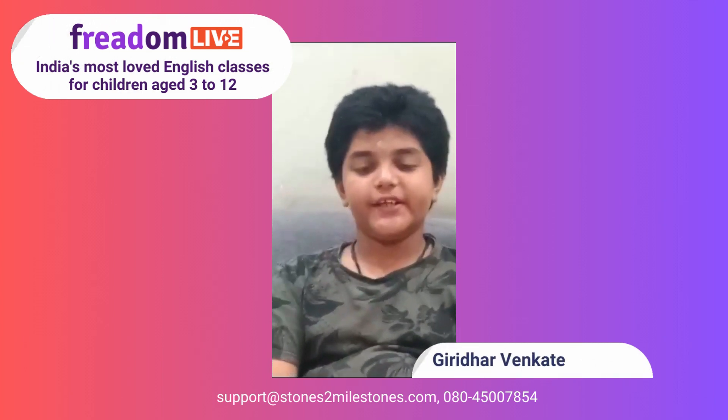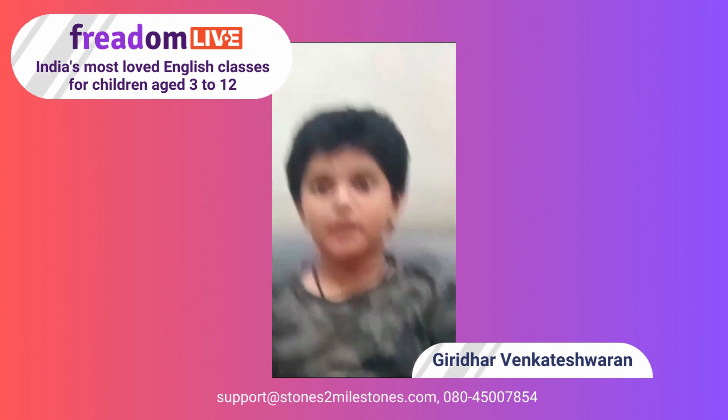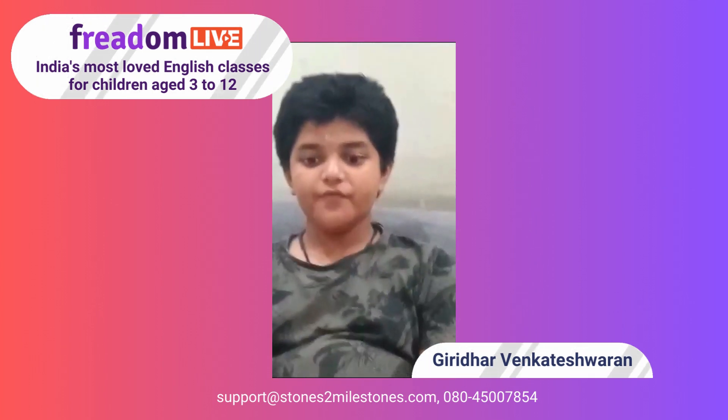Hello everyone, my name is Giridhar and today I am going to talk about the ozone layer. The ozone layer can be called as the layer of life. It is very important for our survival.